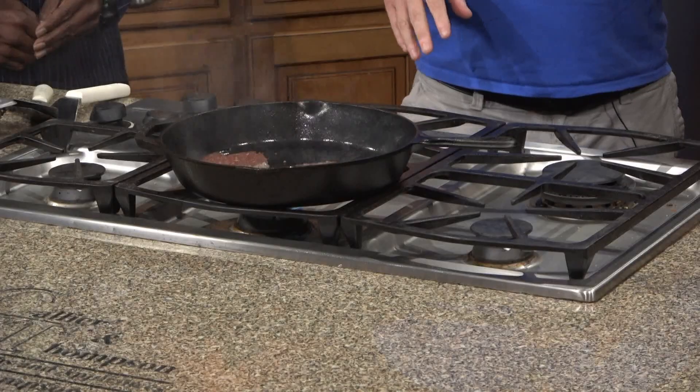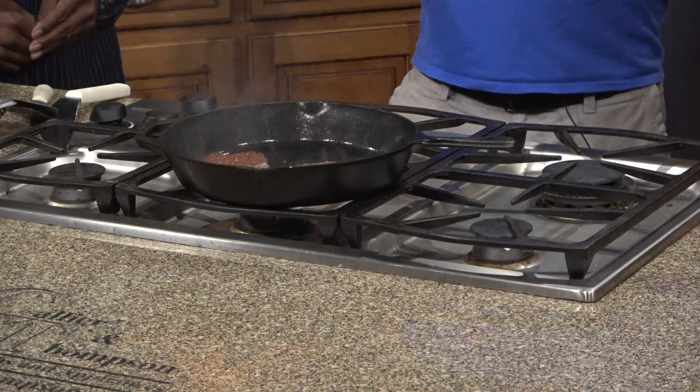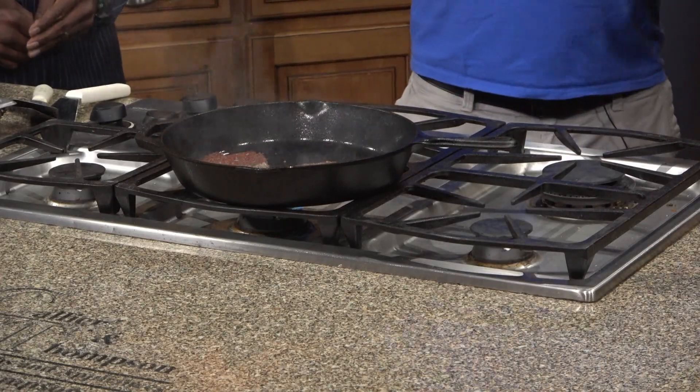I make these at home all the time — it's really easy. You just ball up the meat, put it on there, and after a minute you smash it. That's called a smash burger, and then you flip it. It's seriously like a two- or three-minute process.